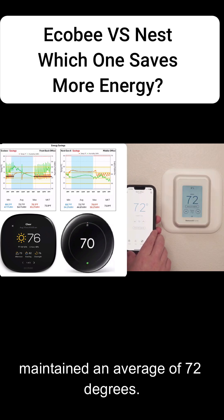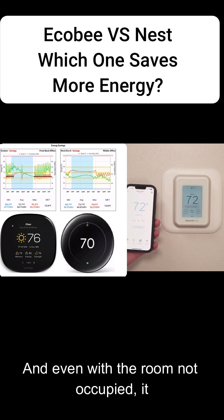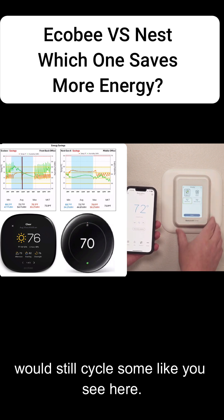When the room was occupied, it maintained an average of 72 degrees. And even with the room not occupied, it would still cycle some, as you can see here.